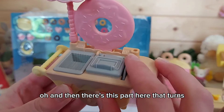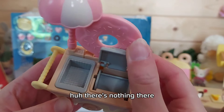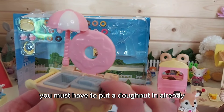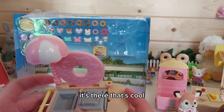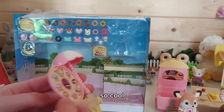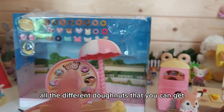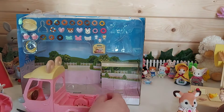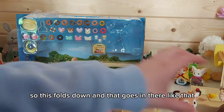There's a part that turns on the trailer — when you spin it and open it, the donut has disappeared, so you must put the donut in first, and then when you open it, it's there — that's a cool mechanism! There's also a menu showing all the different donuts and drinks available. The menu folds down and slots into place.